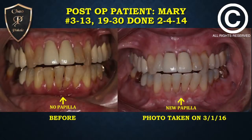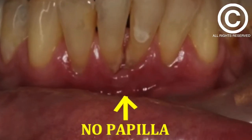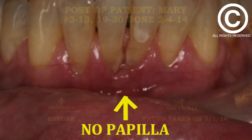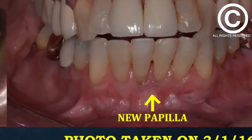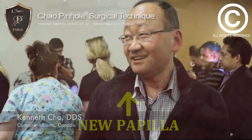The one case is amazing — periodontally involved teeth that were hopeless, and seeing the papilla grow and the teeth savable was fantastic. The results were very good: improved the papilla where there was no papilla, and actually grew keratinized tissue, which without conventional free gingival grafts I didn't think you could get.